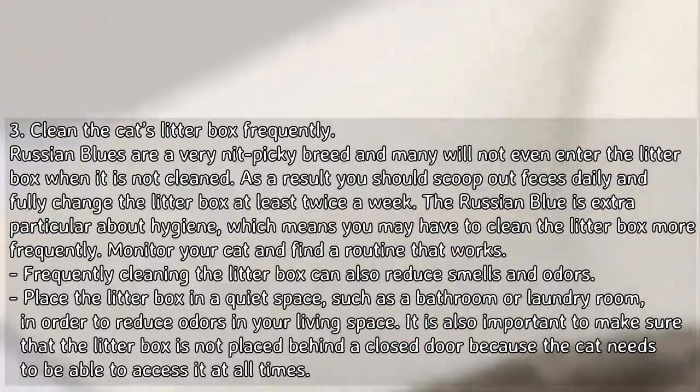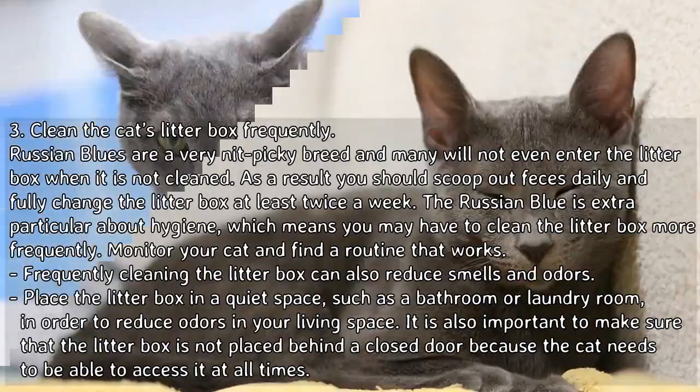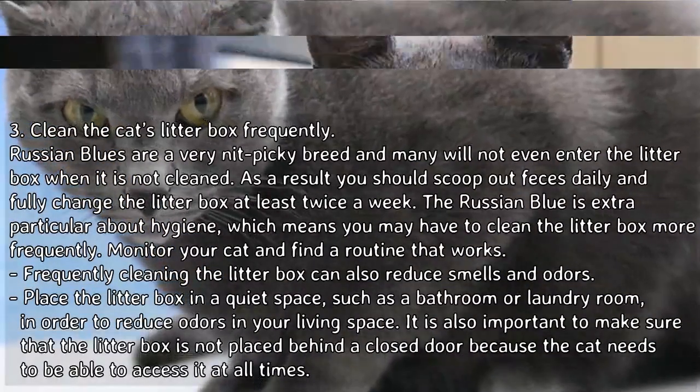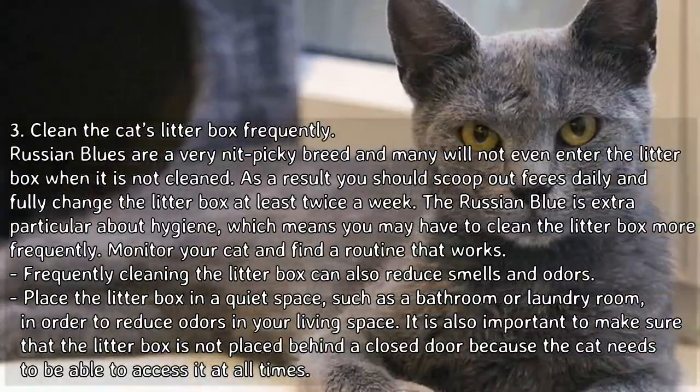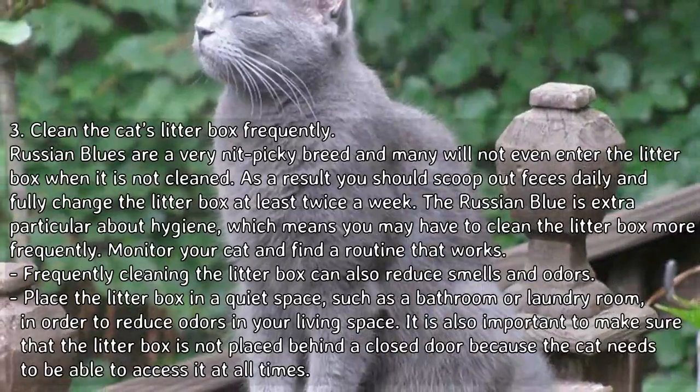Place the litter box in a quiet space such as a bathroom or laundry room to reduce odors in your living space. It is also important to make sure the litter box is not placed behind a closed door, because the cat needs to be able to access it at all times.